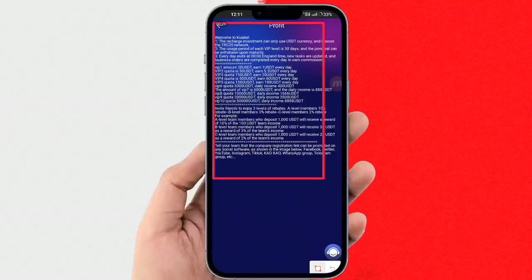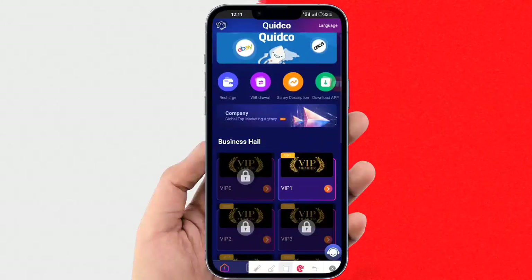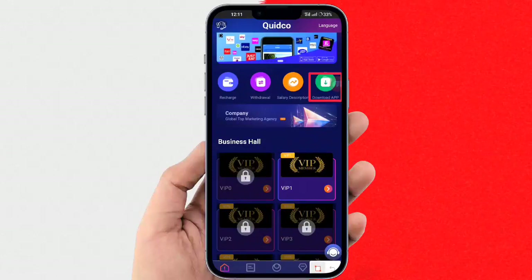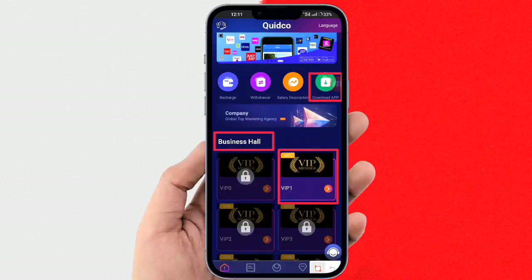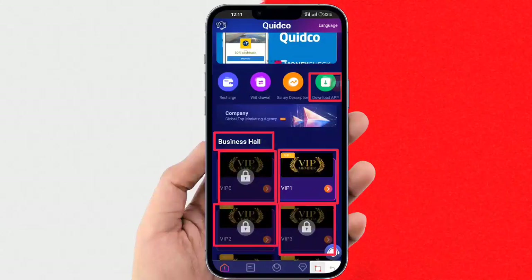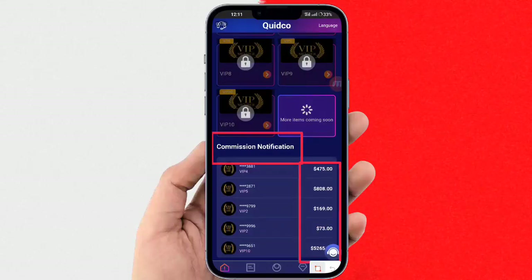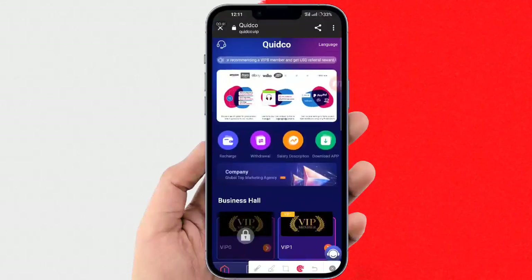After registration you can see a new interface. Here you can check the welcome section and more details on the website. There is an announcement option, recharge, withdrawal, salary, and a download the app option. You also need to select the business section.